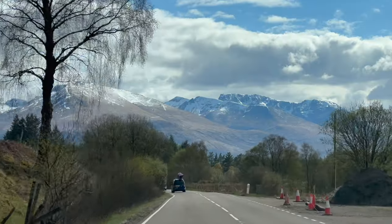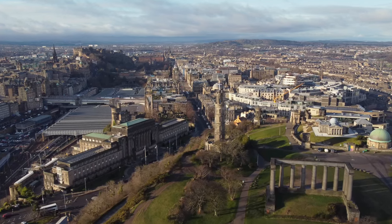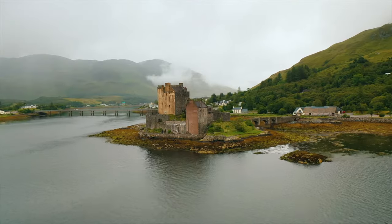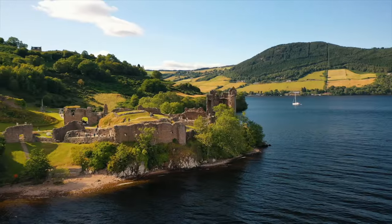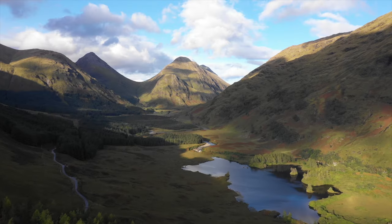Then we drove back to Edinburgh and spent two nights. Click the link on the upper right corner of the screen for our Edinburgh vlog part 2. If you find value with this content, please subscribe, like, comment, and hit the notification bell for more of our amazing adventures. Thank you for watching — this is Lino and Lion. Good night!